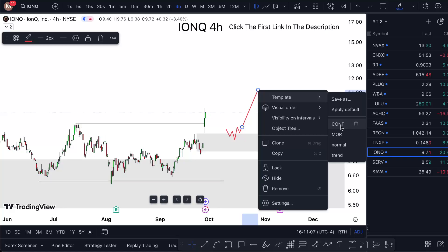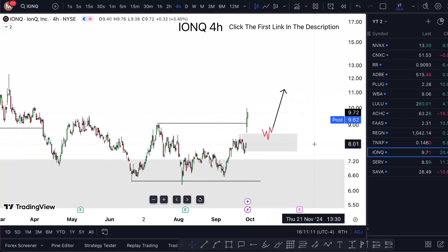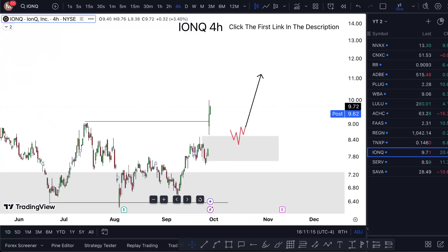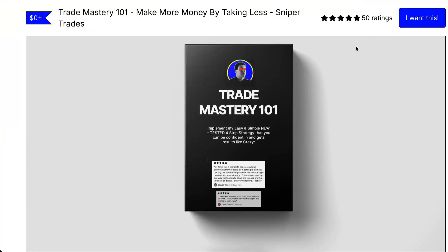You get the same exact result just on a faster time horizon, so it really depends what works for you. This is what works for me personally. It really depends on the market. If you want to make more money by taking less trades, click the first link in the description — there is the free course.